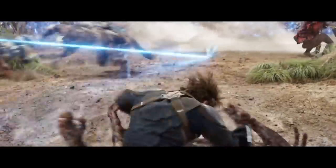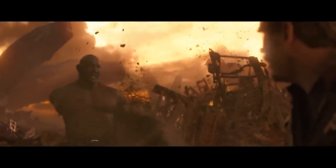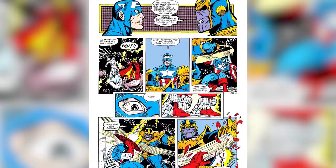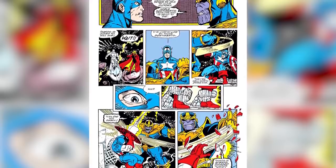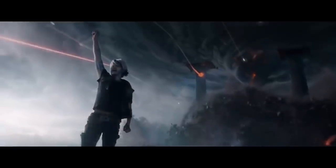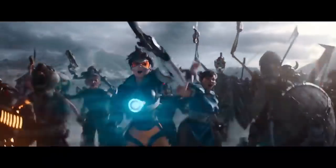Still, Thanos eventually called in the cavalry — by which we mean the intergalactic horde of creeps we saw back in Avengers Infinity War. Luckily, the Hulk's reverse snap had also restored all the dusted heroes from Avengers Infinity War. Just as Captain America was about to face the armies of Thanos alone, echoing a classic moment from the comics, all the dead heroes arrived via Doctor Strange's magic portals in a scene reminiscent of the end of Ready Player One, only better.